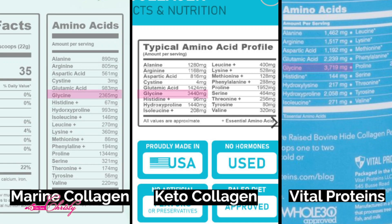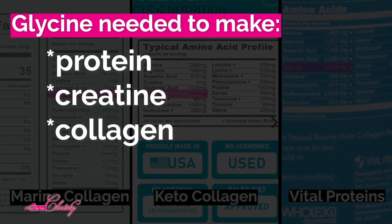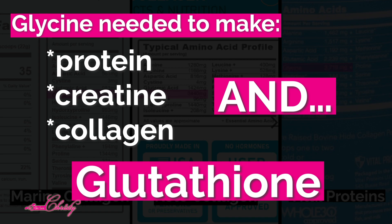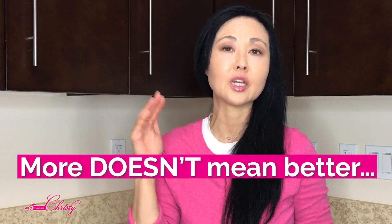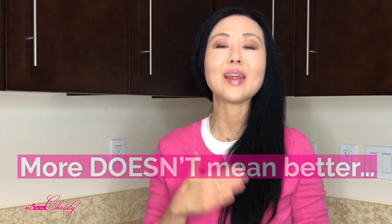Now let's take a look at all three labels. As you can see, glycine is the highest on all three. Glycine is an amino acid needed to make protein, creatine, and collagen, and it is also needed to produce the antioxidant in our bodies called glutathione. Just because a product has the most of a certain ingredient doesn't mean it's the best — whatever your body doesn't absorb, you will excrete.